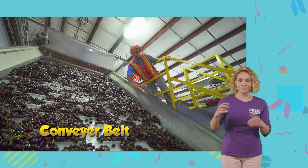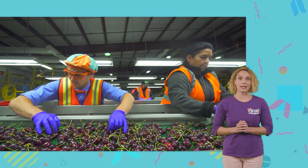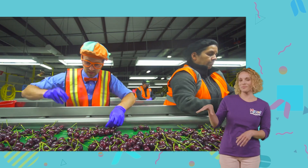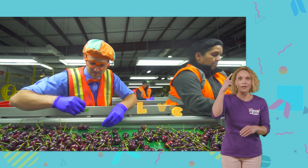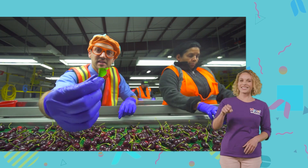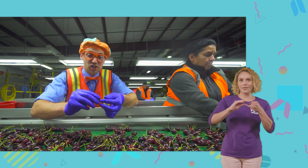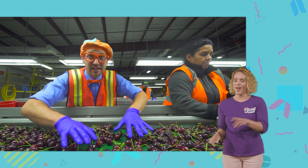So now it's time for the cherries to go up this conveyor belt and get sorted. There's so many cherries. What I'm doing now is pulling the stems and throwing them away, and I'm also looking for leaves and throwing them away. Good job. We make sure these cherries are nice and clean so then they can go down the conveyor belt and be ready for you to eat.